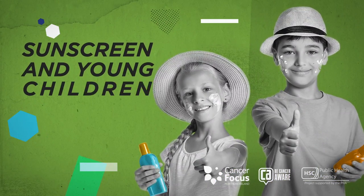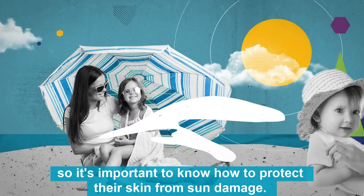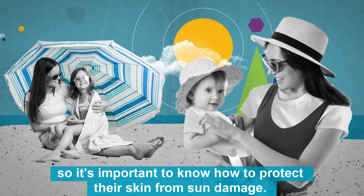Sunscreen and young children. Children's skin is more sensitive to UV rays, so it's important to know how to protect their skin from sun damage.